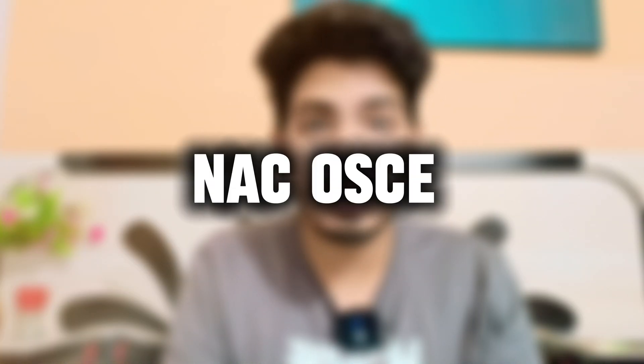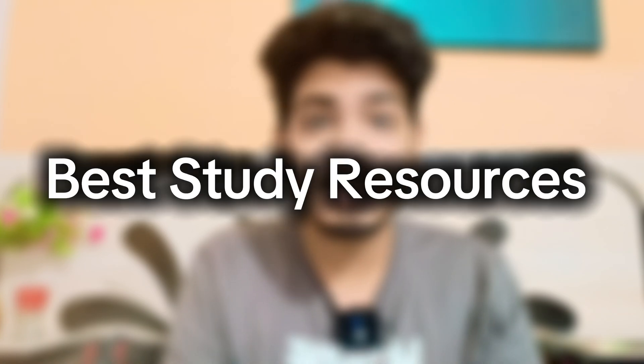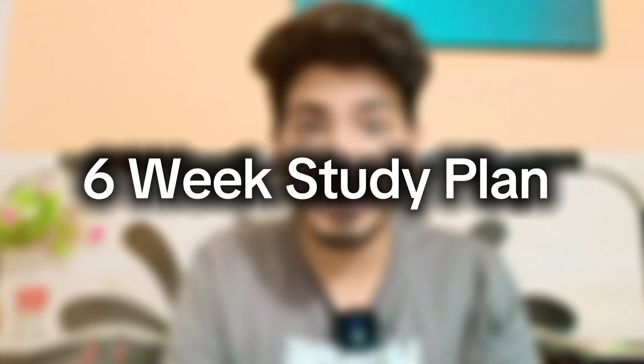Are you an international medical graduate dreaming to practice medicine in Canada? Well, before residency there's one big hurdle — the NACEX Objective Structured Clinical Examination. But don't worry, in this video I'll break down everything: what's in the exam, the best study resources, and a six-week study plan to pass it on your first attempt.